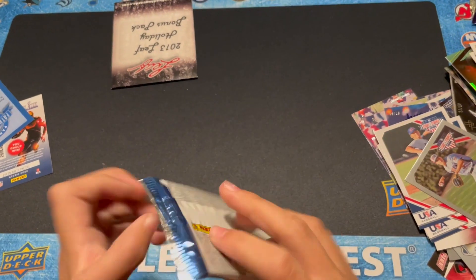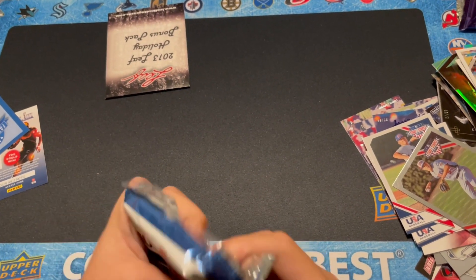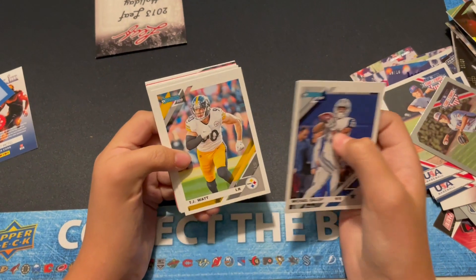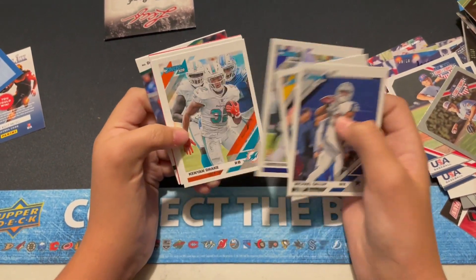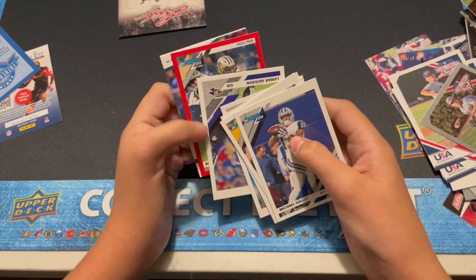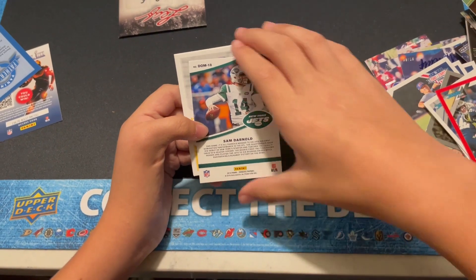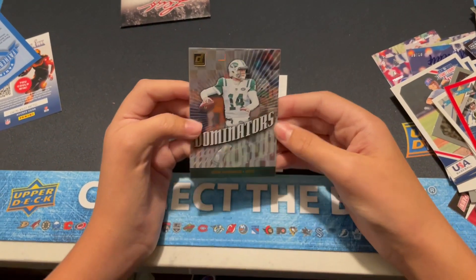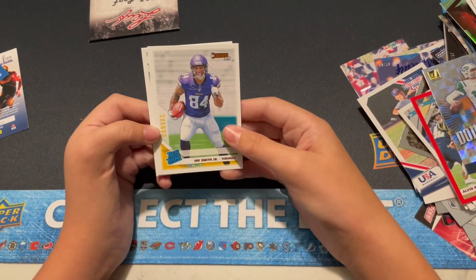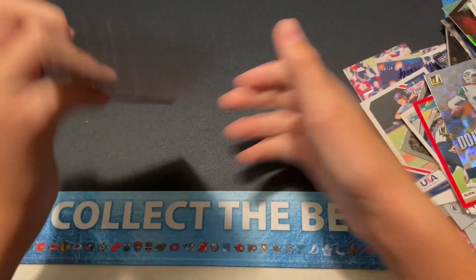Let's do Donruss — we'll end it with a guaranteed hit. It's hard to get hits in because he did 20 packs. TJ Watt, TJ Watt. Lamar. Kamara. Sam Darnold. Dominators. We got a canvas rated rookie — Irv Smith. And a Hunter Renfrow. Last pack.